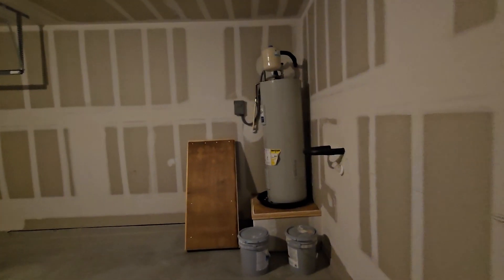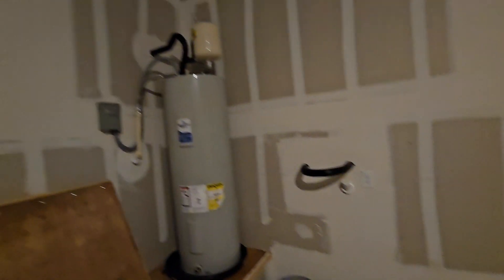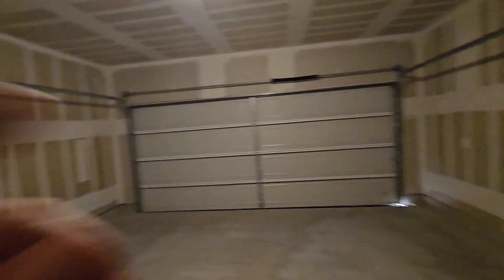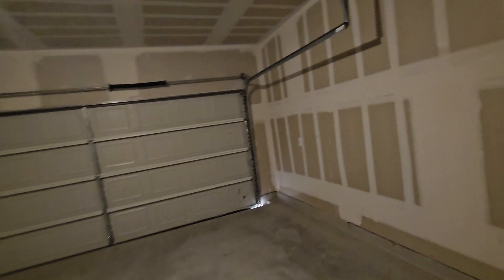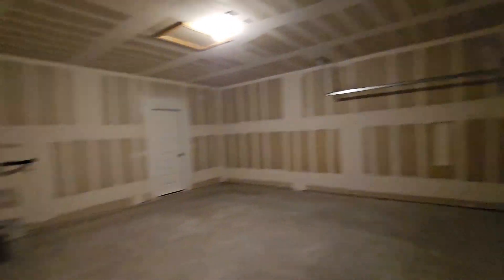There's your water softener connection. You'll need a plug there for your garage door opener. Pretty wide — you've got some space here too. The garage — you can easily fit two cars in here, pretty comfortably. It's a good size garage. And you've got some attic space up there too.